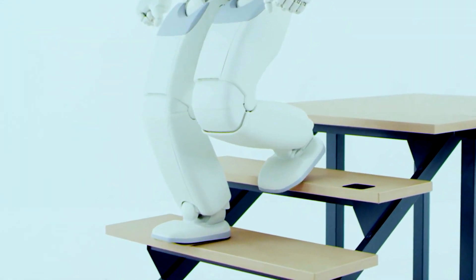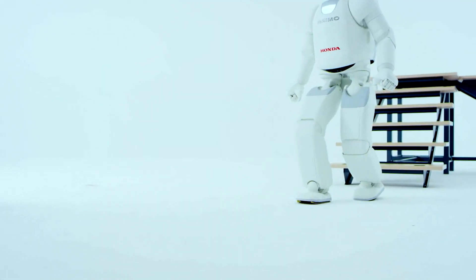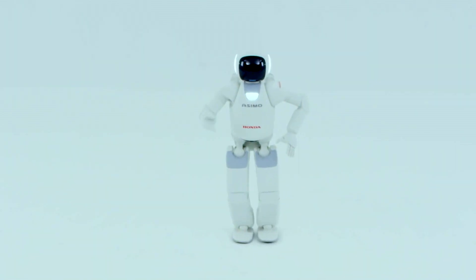And stairs — Asimo can climb stairs! There are so many robots that have been built that have failed at this hurdle, and Honda has really created a masterpiece here. The potential uses of this are just enthralling. I mean, you could just imagine having one of these in your house, serving all your day-to-day tasks. You'd gain hours every day.